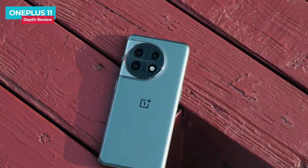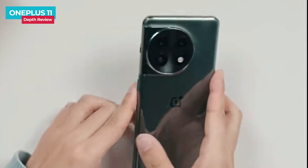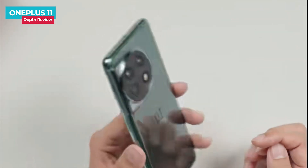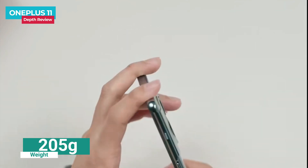The unit I got is in Eternal Green color. The back of the body is made of OnePlus's unique upgraded diffuse reflection glass, which has a silky smooth feeling when touched and is not easy to be stained with fingerprints, greatly improving the overall texture. The OnePlus 11 body thickness is 8.5mm and the weight is around 205 grams — the size and weight are well controlled.